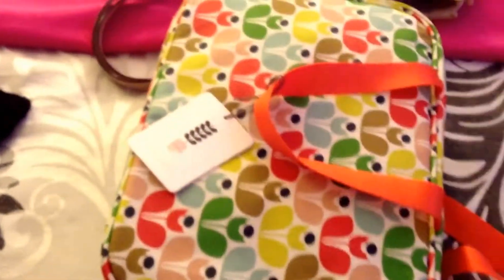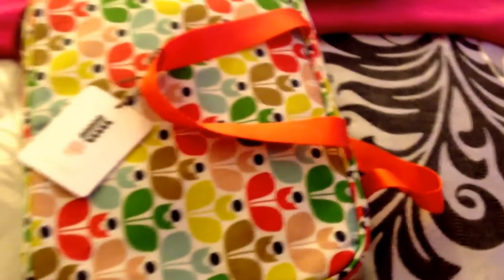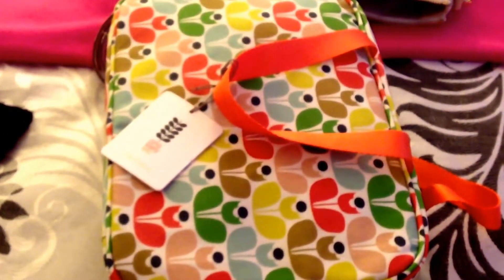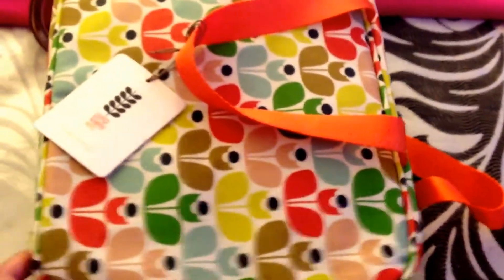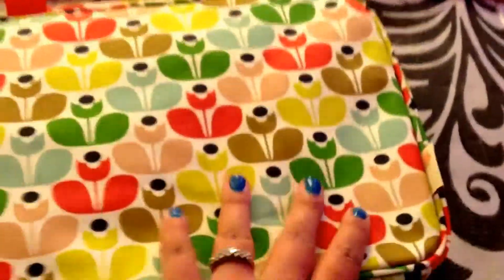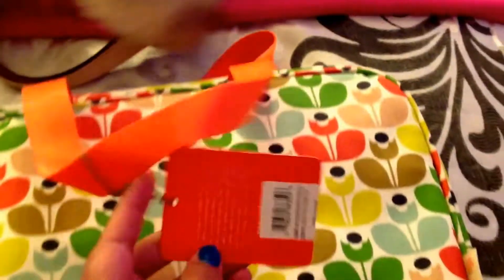So, this bag is one of the bigger bags. It's comparable to — I believe it's called the Hanging something. But anyway, it's pretty big. Now, to kind of compare, it doesn't have any type of measurements. Sorry if it's kind of shaky — I'm using my iPad as usual.